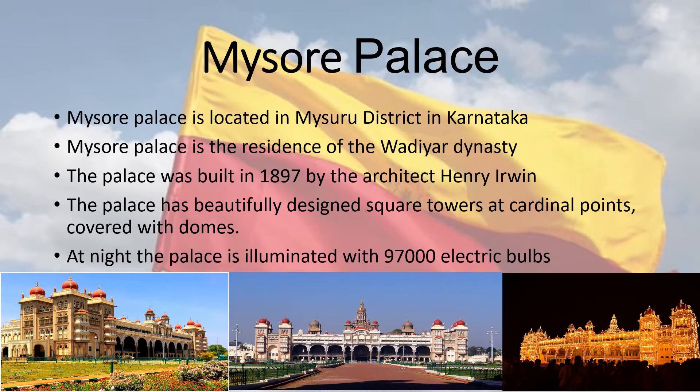Mysore Palace is located in Mysore district in Karnataka and is the residence of the Wadiyar dynasty. The palace was built in 1897 by the architect Henry Irwin. It has beautifully designed square towers at cardinal points covered with domes. At night, the palace is illuminated with 97,000 electric bulbs.